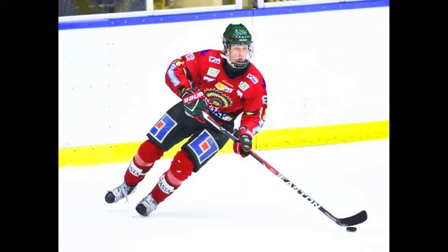This is Prolunda Indians defenseman Rasmus Dahlin. He is the consensus number one overall prospect in the 2018 NHL Draft. Today we're going to take a look at his tape and find out why people think he's special.